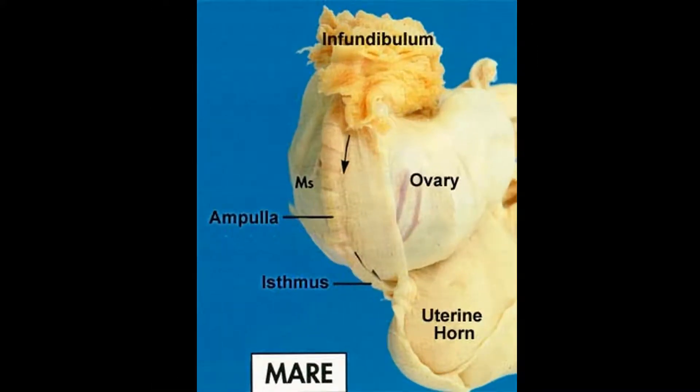We've now reached the ovary. The ovary is a kidney-shaped structure that produces the eggs for ovulation. Normally, a mare will have two ovaries, one on each side of the uterine horn. We'll come back and talk more about ovaries in a second.